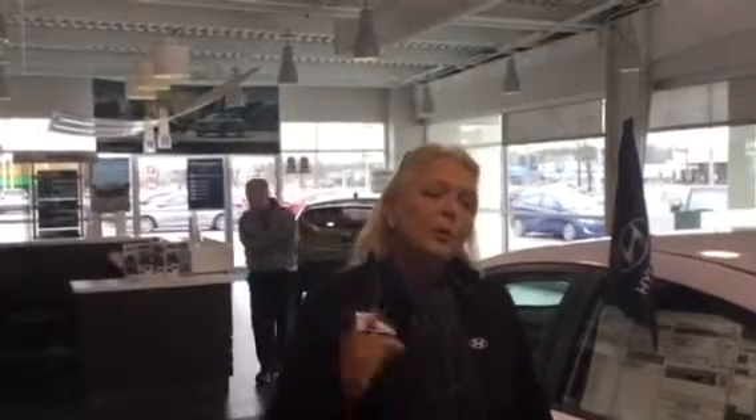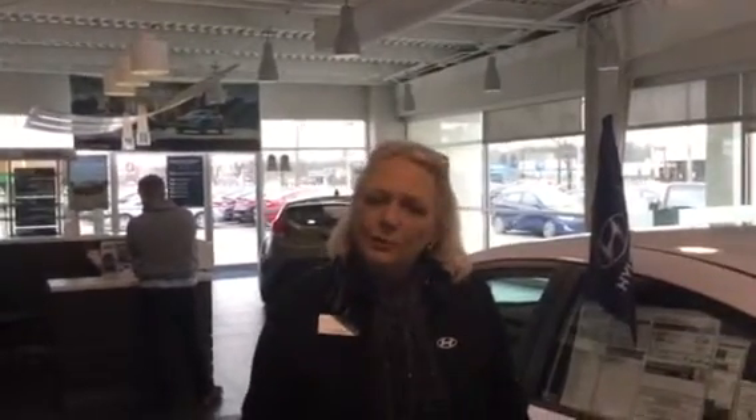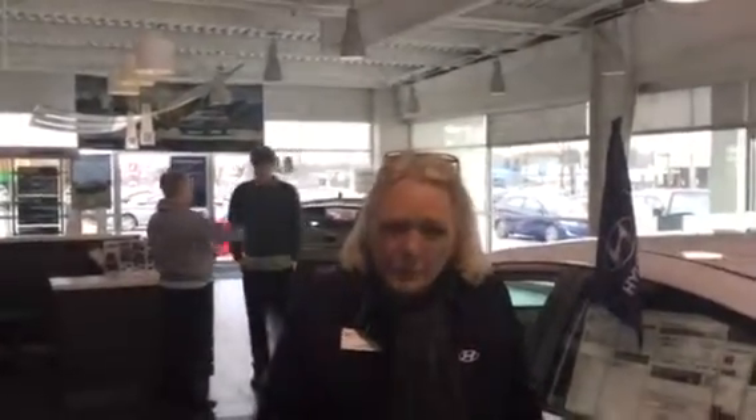I also want to give you a quick note — we just got in our very first 2017 Elantras. I've got about seven or eight of them. So come on in and make your choice on the 2016 or the new body style, new redesign, all-new 2017. We've got great incentives on the 2016, so if you're looking to save a good deal of money, the 2016 would be the way to go.